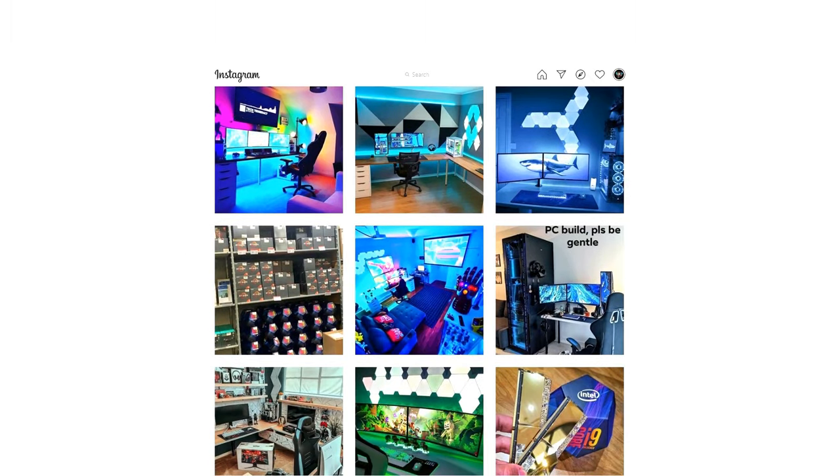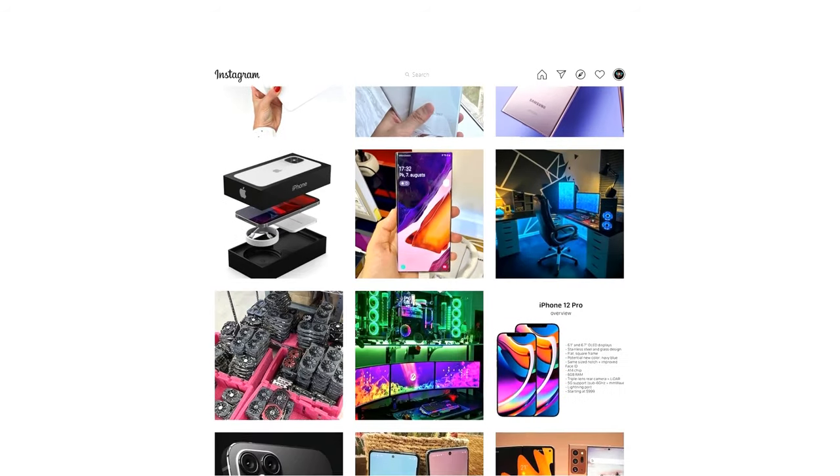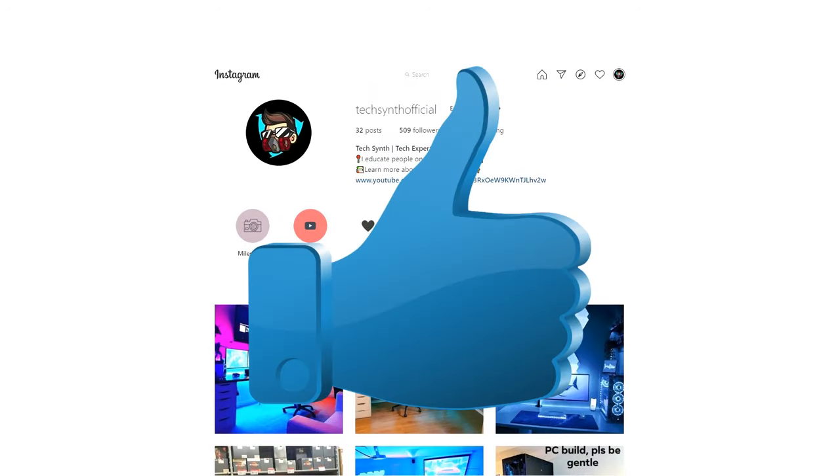Before I end this video I have a quick announcement: the TechSint YouTube channel has evolved and I'm now on Instagram, so if you want to follow my Instagram account, links to that will be in the description. With that being said, make sure you like this video and I will see you in the next one.